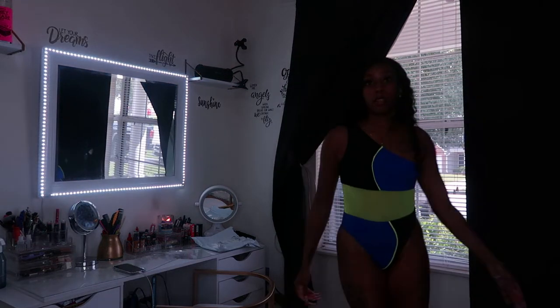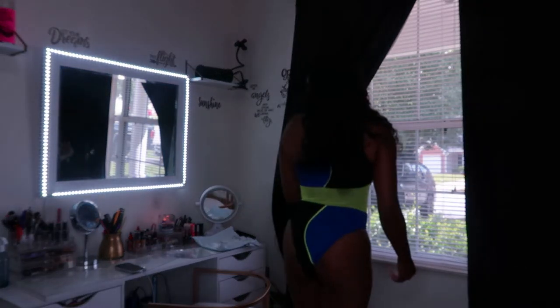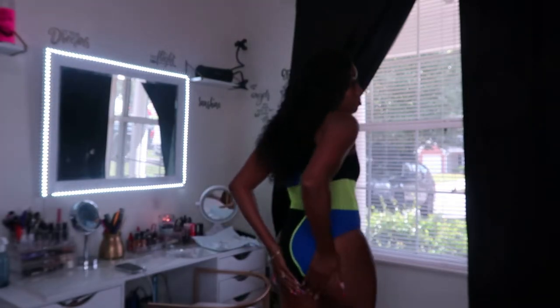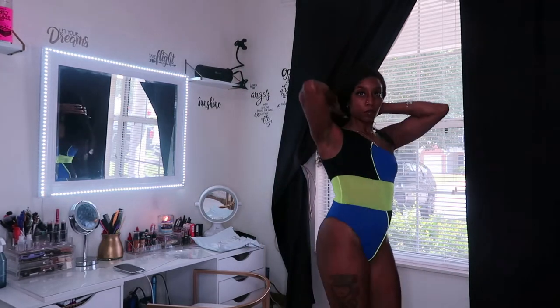This is the first one and it's a one-piece, size small, and it is really really cute. They don't really make swimsuits that cover you all the way — those are the grandma ones. I tried to calm it down with this one, and yeah, it's really really cute. Let me know what y'all think about this one.